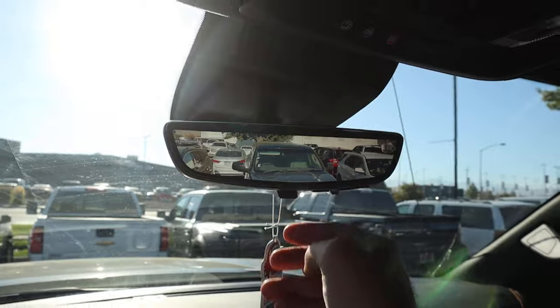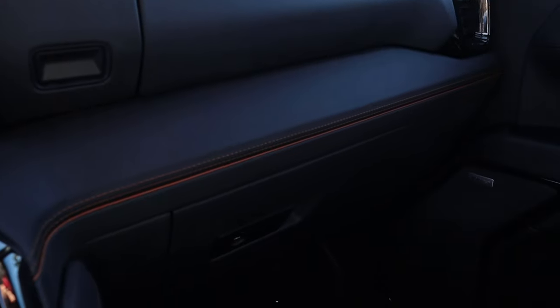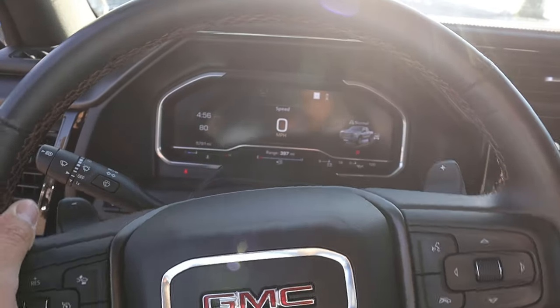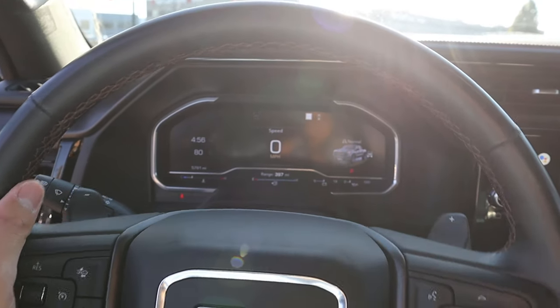It has the camera mirror as well, and I love the new dash — it's kind of hard to see because of the sunlight, but I love the design of it overall. It definitely feels a lot more modern compared to the last AT4. I just want to see how this lifted truck drives because it's pretty cool, so let's set off.